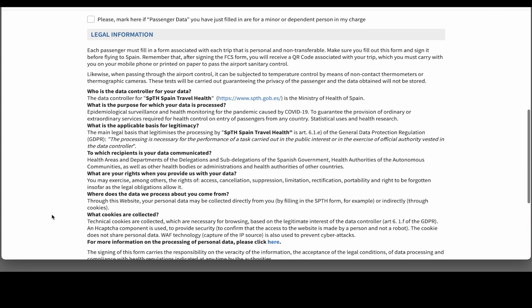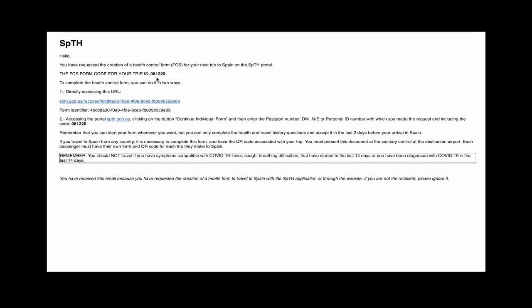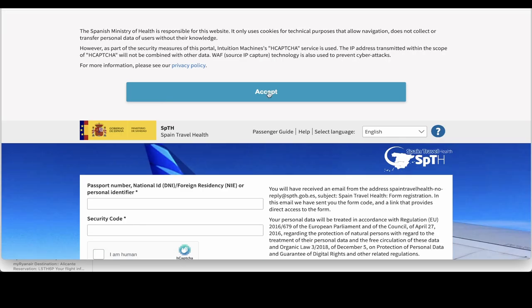Now there's some legal information, and then you tick 'I am human.' Then you tick 'I have read and understand the information and accept the terms.' They'll send you an email confirming they've received your application and they'll send you a code. You'll have your email address and a number to sign in as a personal ID to open the same form back up again to complete it 48 hours before you fly. And then once you've got that, you can click on the link which will take you to your form — it's got an identifier number on it.